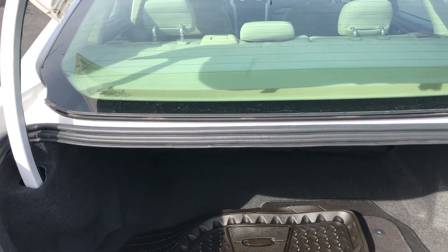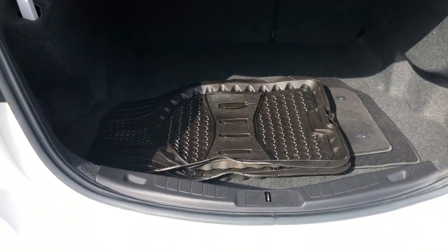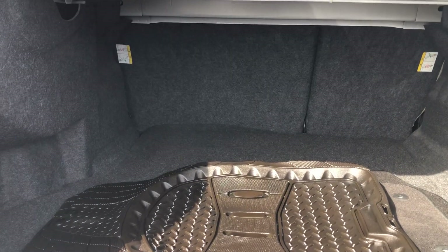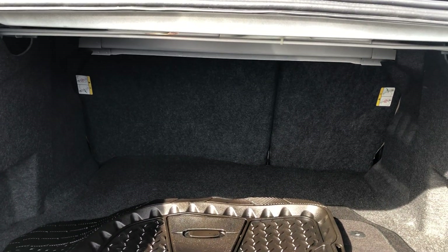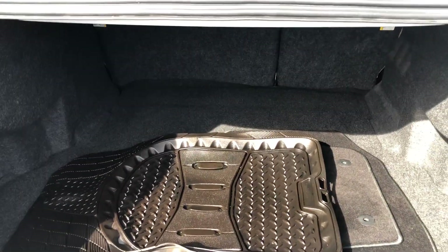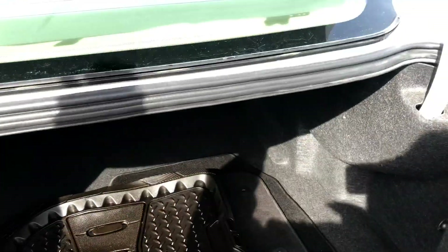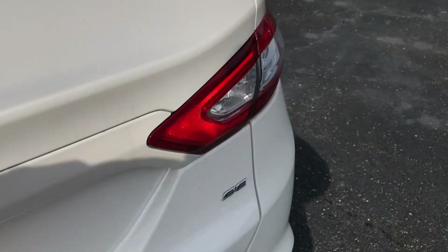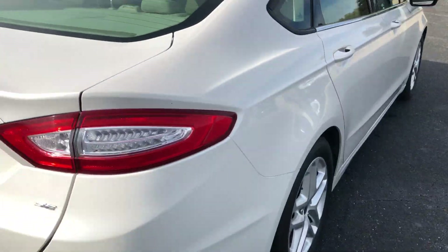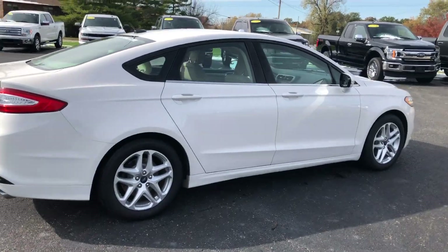This car is equipped with fold-down second-row seats, so you could probably put something as long as a six-foot ladder in there, or two-by-fours if you needed to. And there's your spare right down underneath there. Very sporty, nice, and actually very easy to maintain as well.